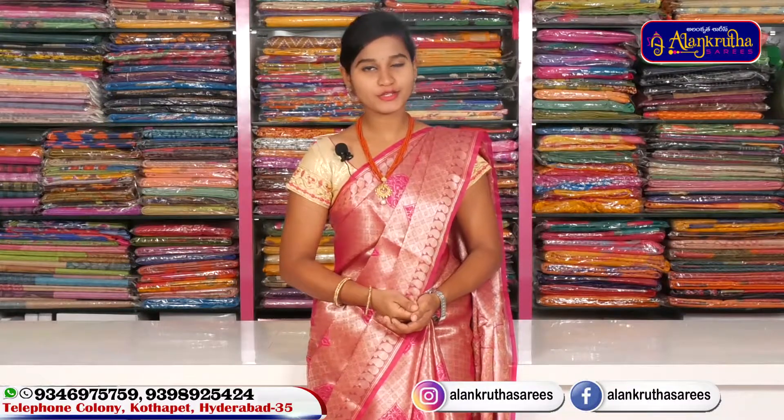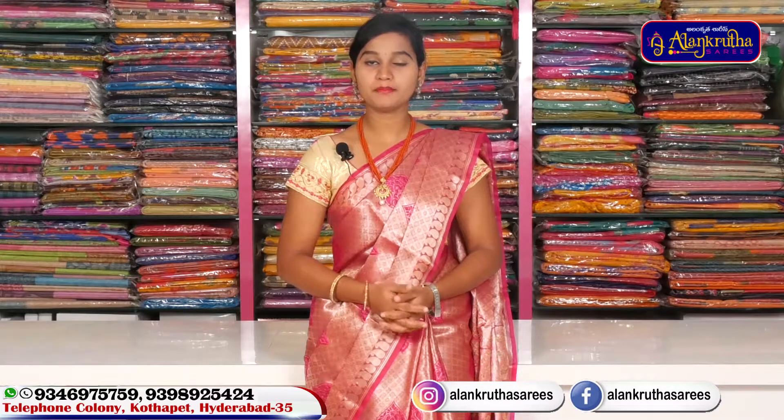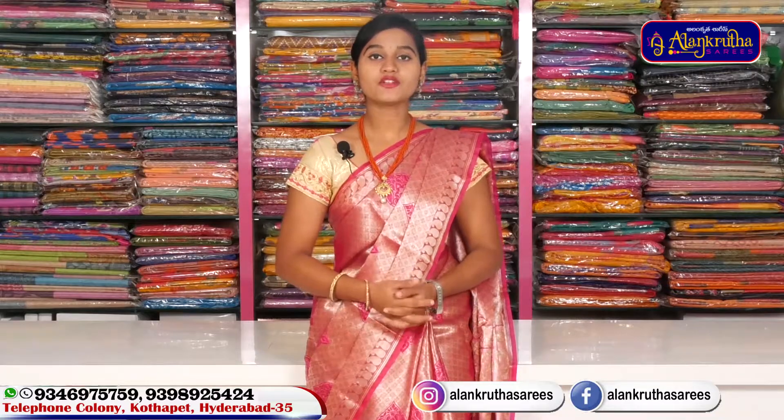Hi friends, welcome to Alankruta Saris. Alankruta Saris address is Kotapeet, P.V.T. Market opposite line, Gyan Sasthi Temple. I am here with Alankruta Saris, a complete wholesale shop, with Cotton Degarin Sheep Rider Collection, all bits of saris.